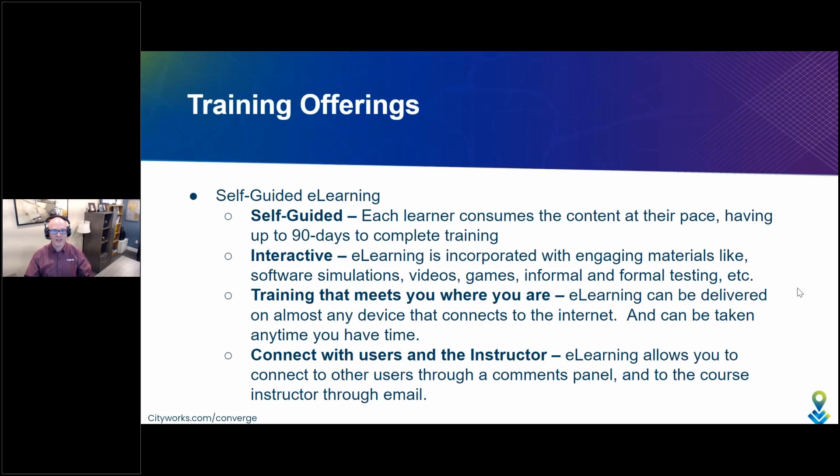Now to something new — new this year. Some of you have probably even participated in it already. This is our e-learning or self-guided training. Each learner gets to consume the content at their own pace, having up to 90 days — three months — to complete the training. It is interactive; it's not just a manual you're reading online. We've got engaging material like software simulations, videos, and interactions that feel like games. There's informal and formal testing throughout training to reinforce that principles are sticking. It's training that meets you where you are — you can take it on nearly any device that connects to the internet through a browser, any time. You're not on our schedule; it's on your schedule.